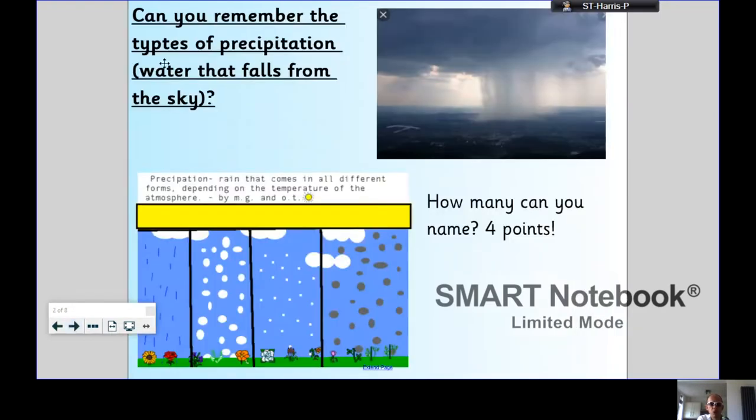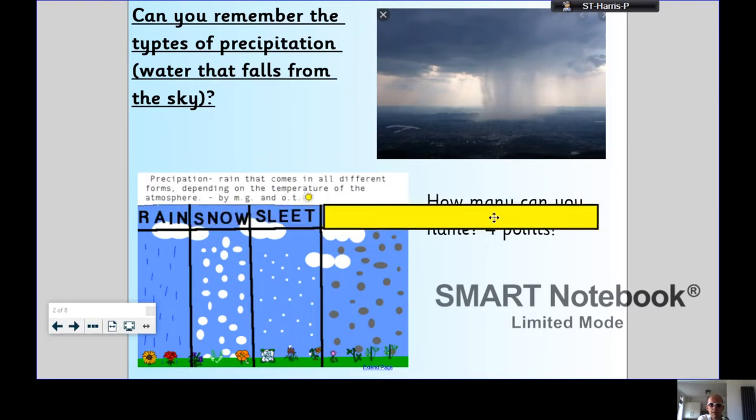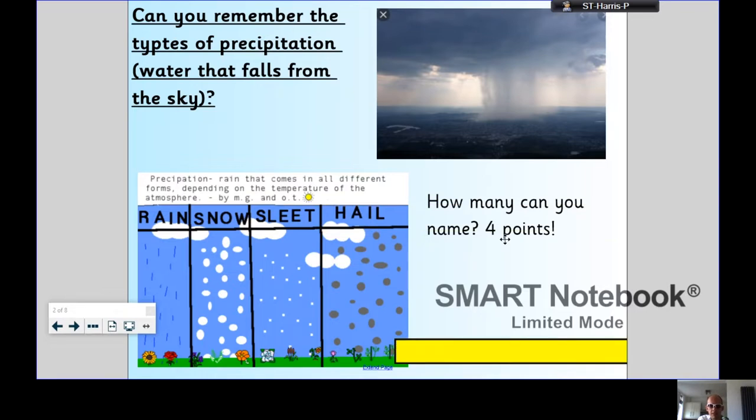Can you remember the types of precipitation? Precipitation is water that falls from the sky, so you've got the chance to get four points — pause the video now. The answers were indeed rain, snow, sleet, or hail. And we get all of those in the United Kingdom, really — sometimes on the same day.